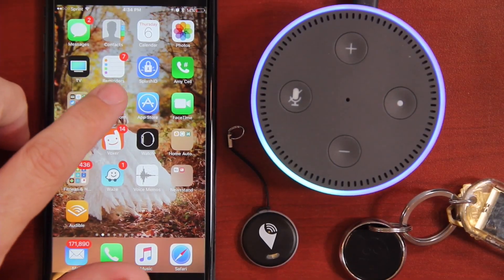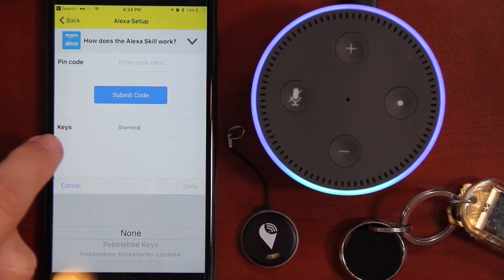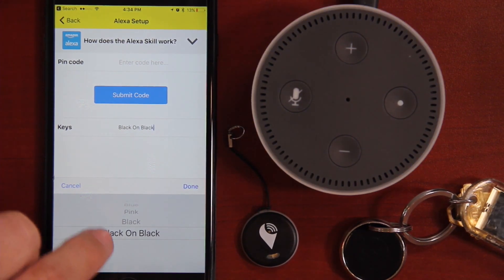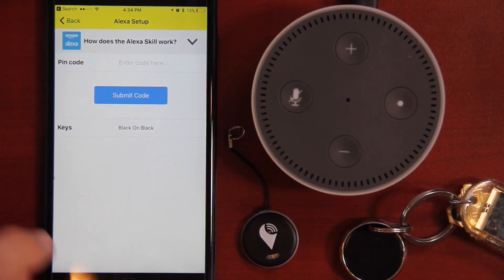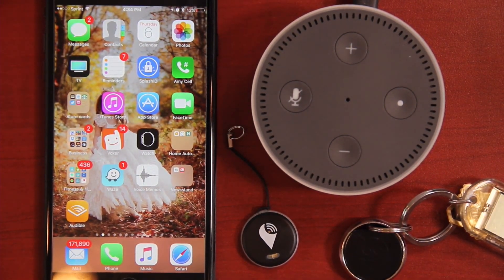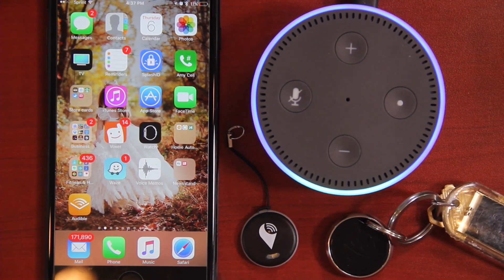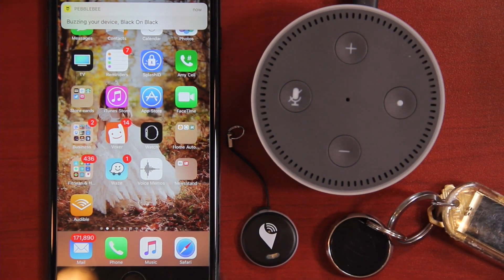If you want to switch which device actually rings when you ask Alexa to ring your keys, you can easily go back into the app, go into Alexa Setup, and change the device right down here. This time we are going to do the black-on-black Pebblebee Finder, hit Done, and put it in the background. Alexa, ask Pebblebee to find my keys. Buzzing your device. Black on black — and just like that, it is found.